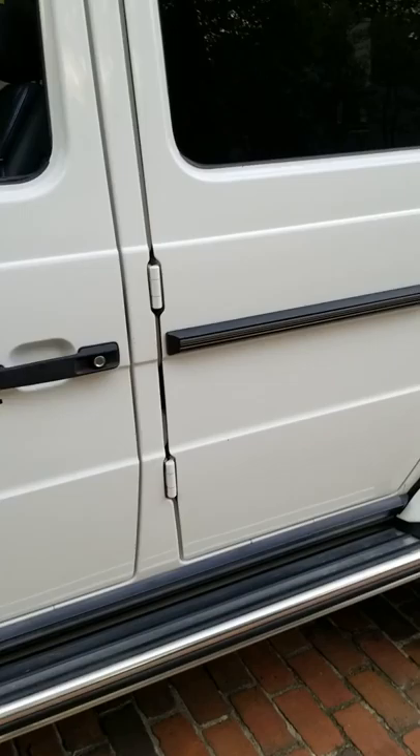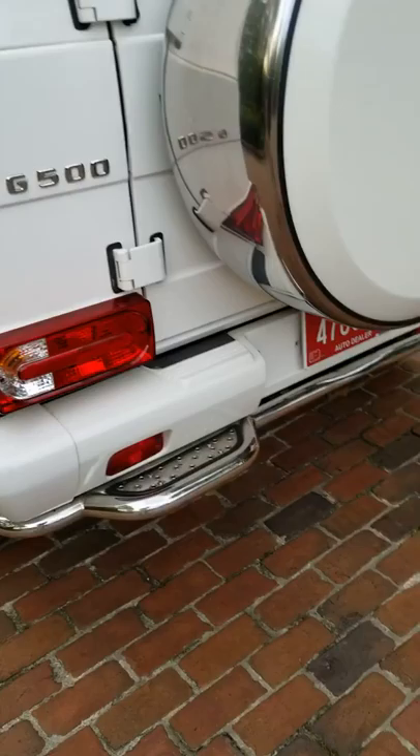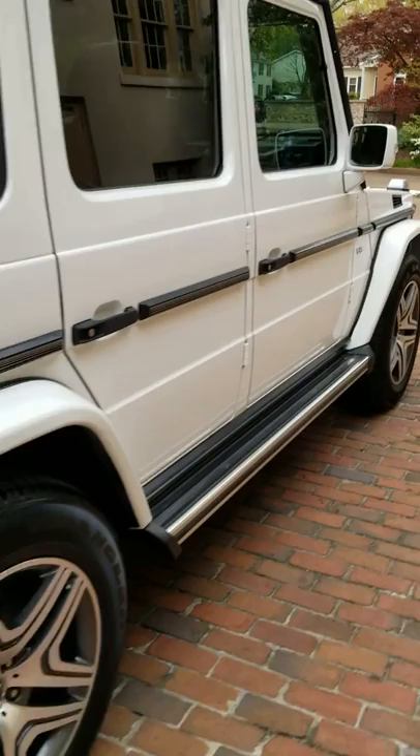I changed the fenders to the G63-style fenders. We've got LED running lights and we've got 2018 G-Class taillights. The truck's also got a backup camera that has night vision enabled on it.